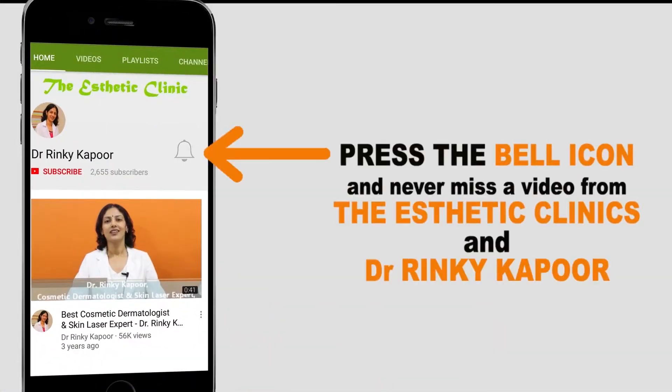Please press on the bell icon and never miss a video from the Aesthetic Clinics from Dr. Ego's channel.